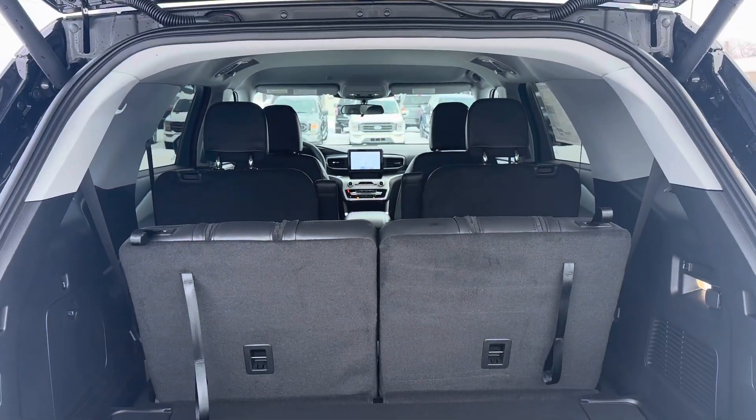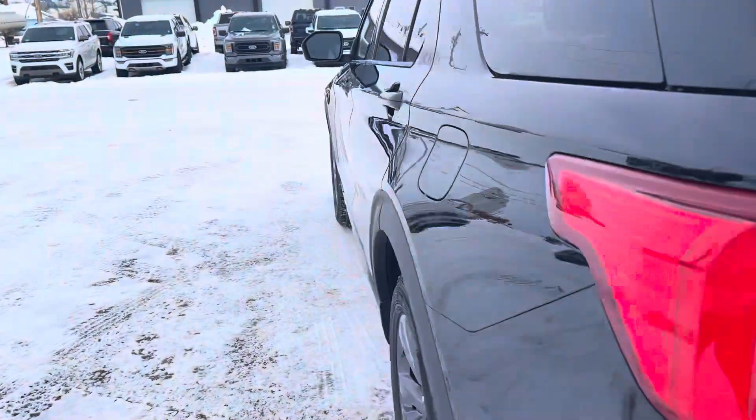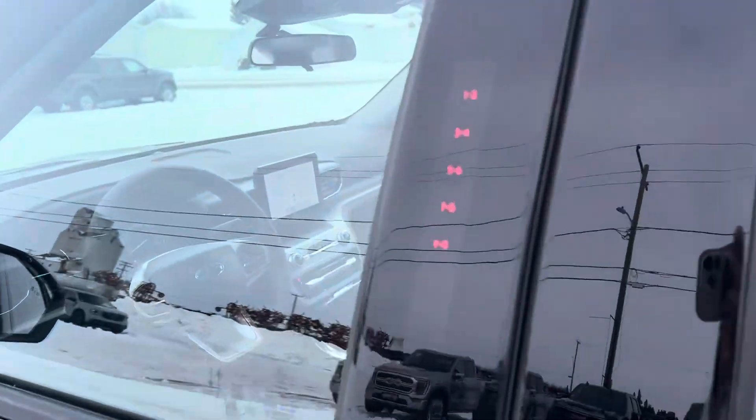This is a six passenger Explorer. Put the bucket seats in the second row. Take it to the inside — key code to get in.